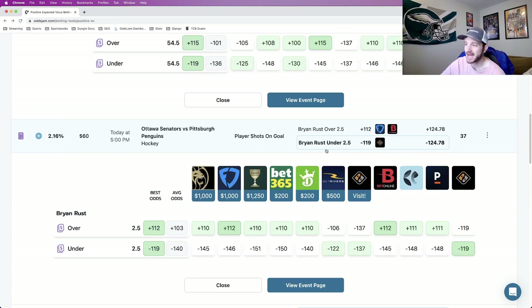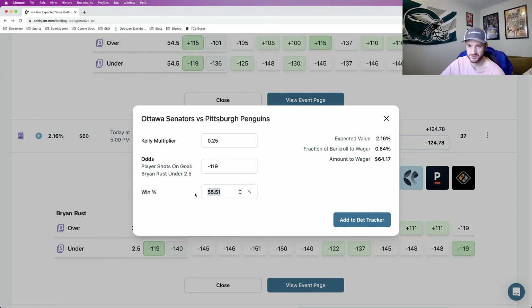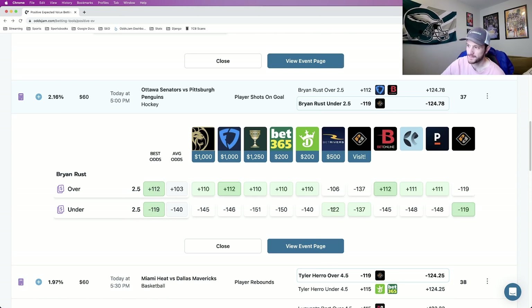Play number three, we're going back to hockey: Brian Rust under two and a half shots on goal. The implied odds are minus 119. Odds Jam's no-vig line prices this at about minus 125. The win percentage for this one is about 55.5%. We're still above that 55% mark, still betting on plays that are likely to occur. Looking at the odds: one book is kind of close at minus 122, but every other book is not — Pinnacle at minus 148, Bet Online minus 145, DraftKings minus 140, and odds ranging up to minus 151. So this is play number three: Brian Rust under two and a half shots on goal.